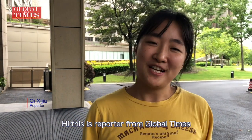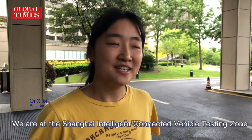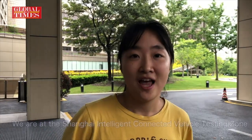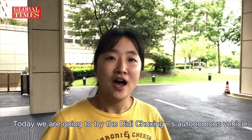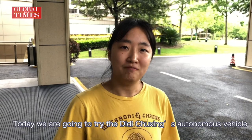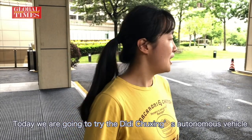Hi, this is Claudia from Global Times. We are at Shanghai Intelligent Connected Vehicle Testing Zone, and today we are going to try the CP2新 Autonomous Vehicle.